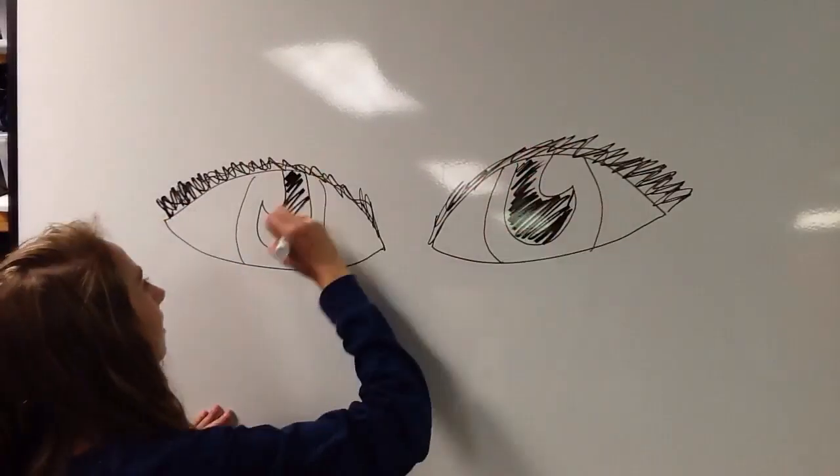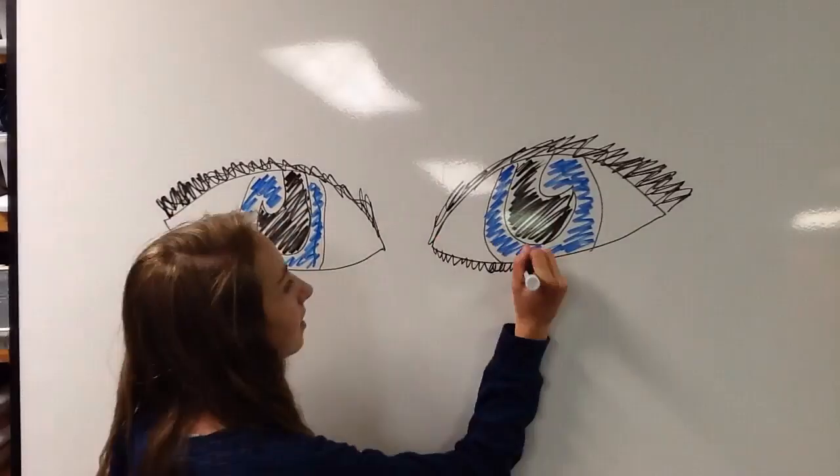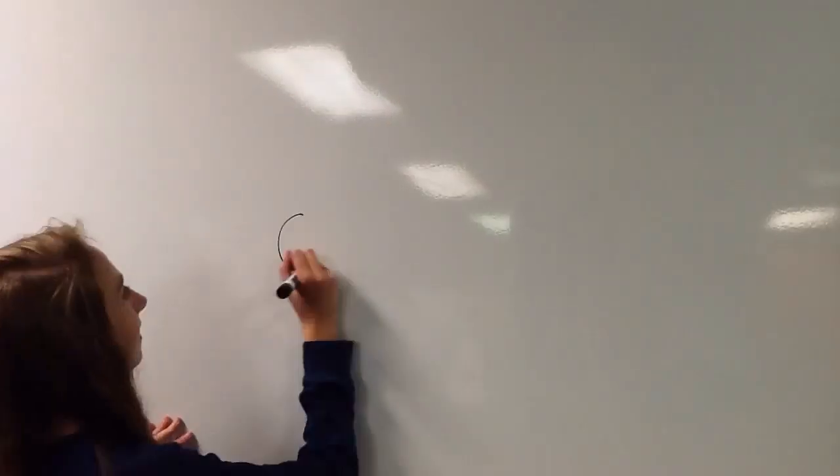Why is light so important, you may ask? You can use it for heat, such as fire.